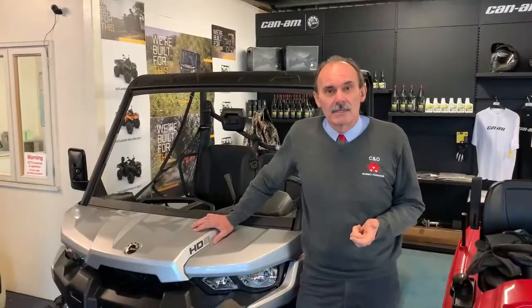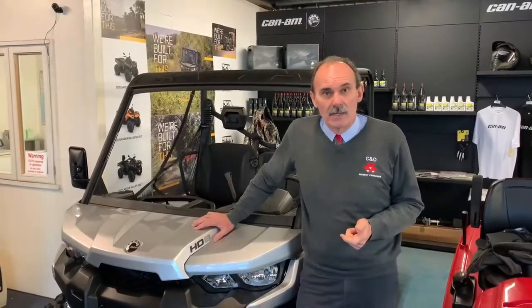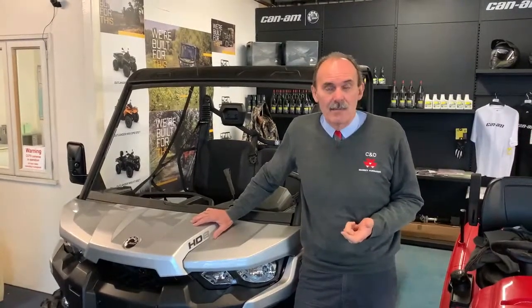Today we're going to take you to our depots at Blandford in Dorset, Funtington in West Sussex, and at Newport on the Isle of Wight, where our sales teams are ready and waiting to give you a walk-around of a key product from the CAN-AM range and show you the features and benefits they offer. Our sales team are online now, ready and waiting to answer any questions you may have. So, as they say in the movies, let's get on with the show.